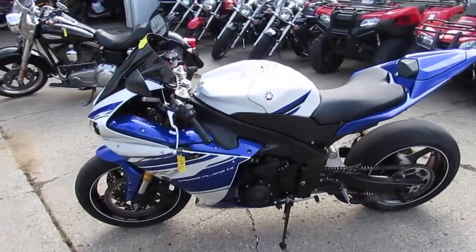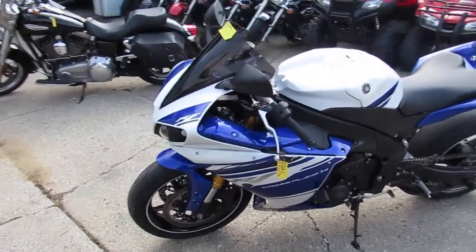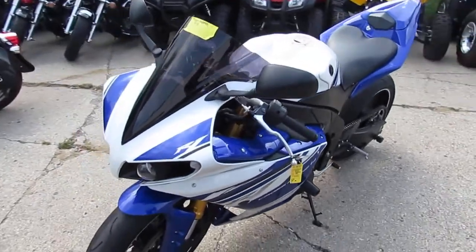Anybody out there looking for a leader bike, we got them here at Approval Power Sports. We're doing a video on the 2014 Yamaha R1.